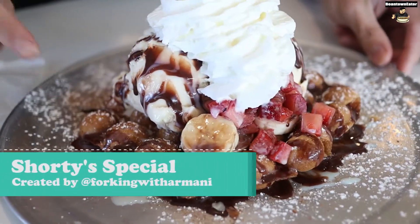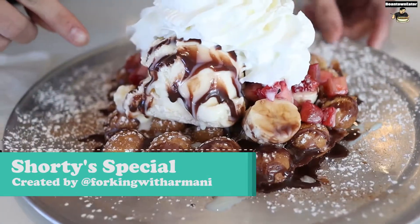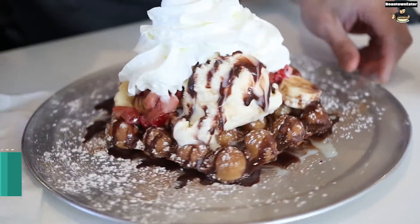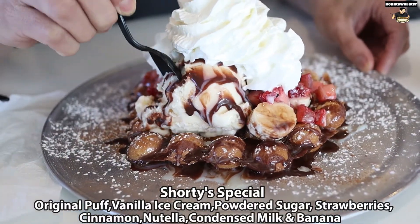Shorty Special — we got the egg puffs, the vanilla ice cream, the strawberry, the banana, Nutella, and whipped cream. So let's take a taste. Woo!